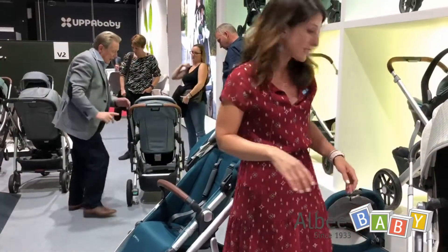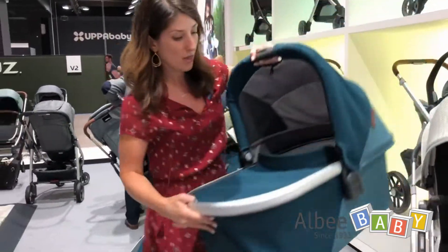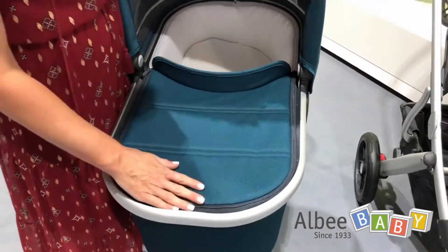The other update we made is to the bassinet — just a little aesthetic update. We updated the quilting on the boot cover from a diamond quilt to a horizontal quilt pattern. Just a nice little more modern look to it.